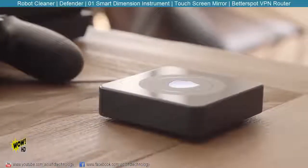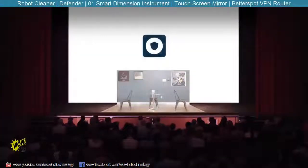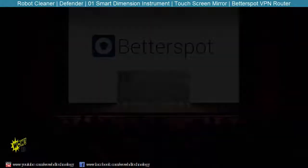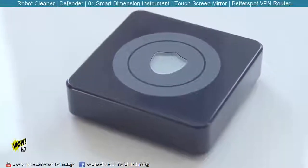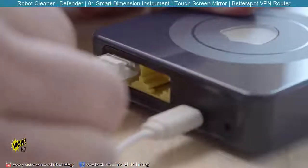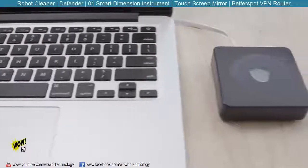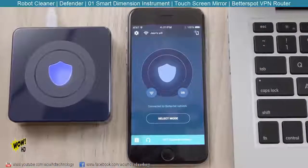The app has easy-to-use controls to change the geographic location that you appear in so that you can unlock region-blocked content. BetterSpot gives freedom, privacy, and security to your internet-connected devices, keeping your web activity private the way it should be. Today we are excited to introduce BetterSpot — a VPN router compatible with all types of technology platforms and devices. It's portable, works with Wi-Fi or Ethernet connection, and is super easy to use. All you need to do is turn it on. It can be used on its own or with our intuitive app.